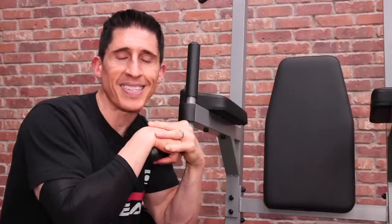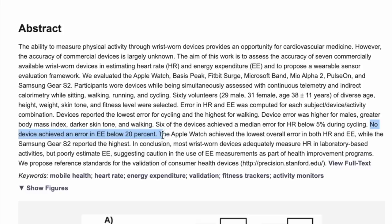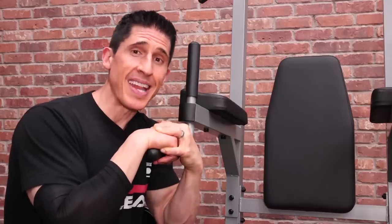Don't rely on wearable devices to improve your calorie reporting either — they're actually not much more helpful. The best of them has shown only a 20% inaccuracy, with the worst being 96% inaccurate. Yeah — even a blind squirrel finds an acorn once in a while.